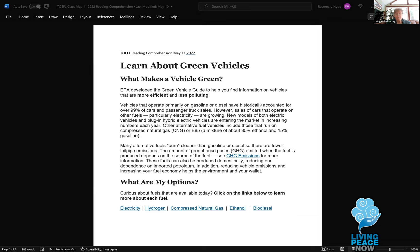Let's look at a couple of words for your pronunciation. 'Vehicles' — it's usually stretched out a little bit more than your pronunciation. Vehicle. Can you say vehicle? You were compressing it so that most English speakers wouldn't have understood it. That's the one that really struck me. So: vehicles that operate primarily on gasoline or diesel have historically accounted for over 99% of car and passenger truck sales. However, sales of cars that operate on other fuels, especially electricity, are growing.